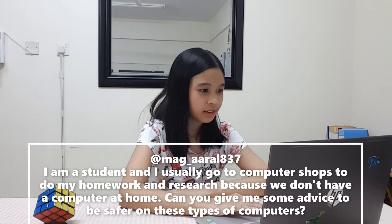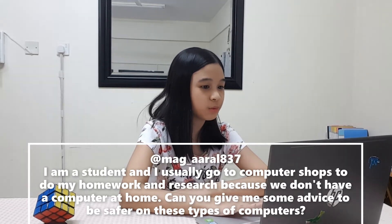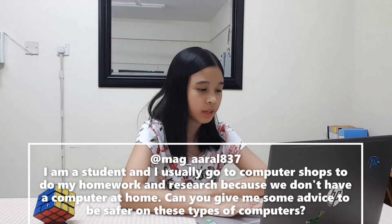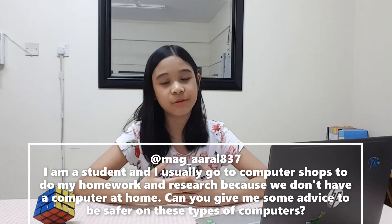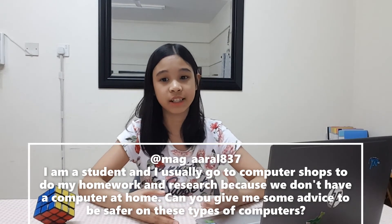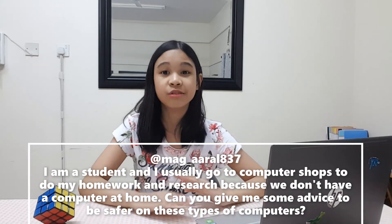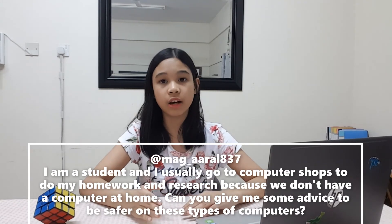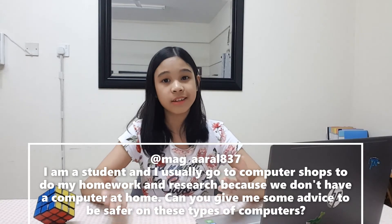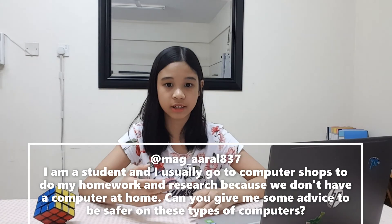This one is from a student: I usually go to computer shops to do my homework and research because we don't have a computer at home. Can you give me some advice to be safer on these types of computers? My number one advice is to always log out when you are done with your activities on a website. Especially when you're using public computers, don't just close the tab of the website. You also have to log out because the website keeps you logged in. This is so that you can prevent other people from accessing your files online without your consent.